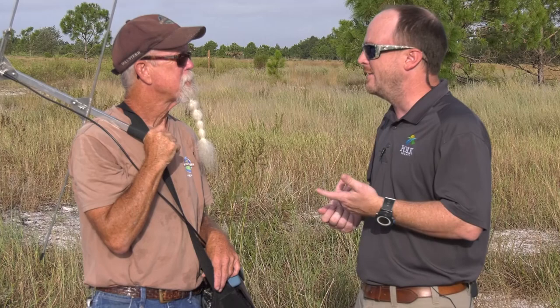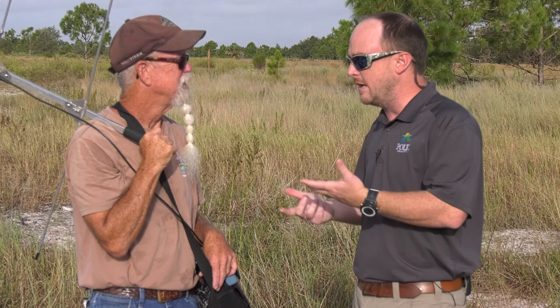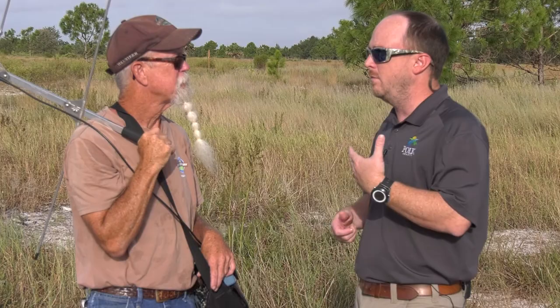We're going to go out and see the gopher tortoises. Out here at Circle B Bar Reserve with Steve King, one of our wonderful volunteers who helps keep track of the different gopher tortoises, the studies they do, and monitoring all their different actions. It looks like he's got a little bit of a divining rod on his shoulder. Let's talk about how you guys keep track of all this and what you're looking for.